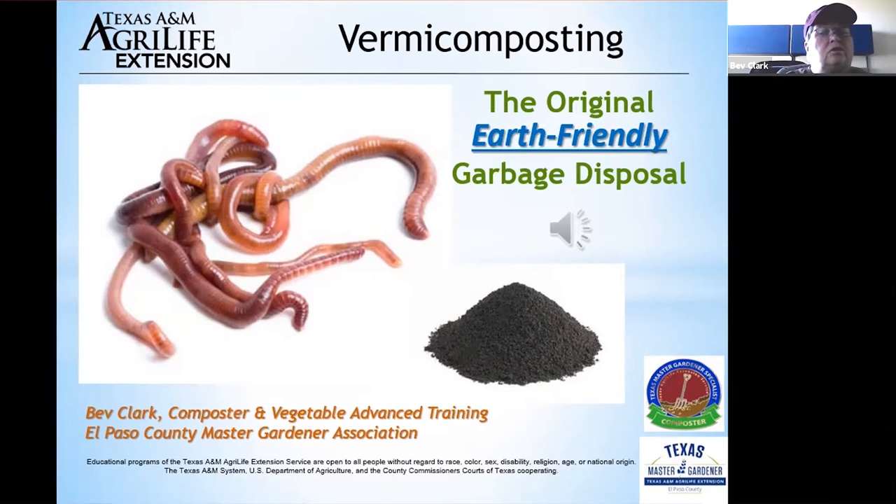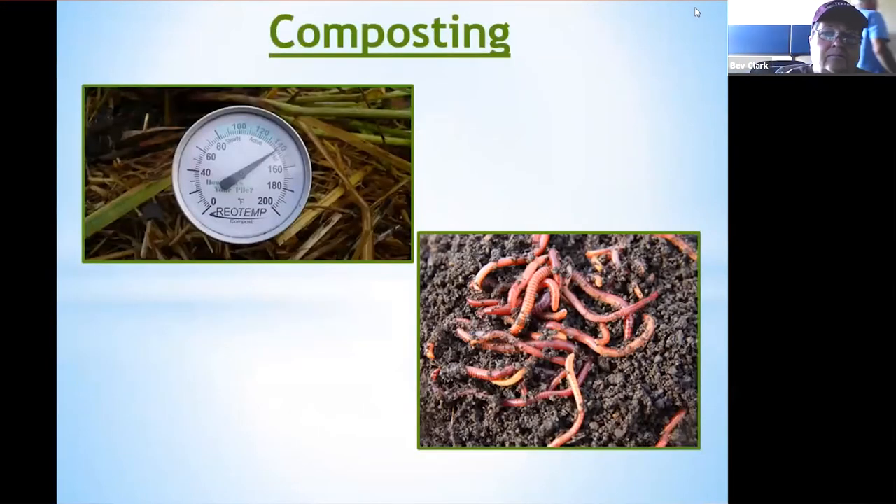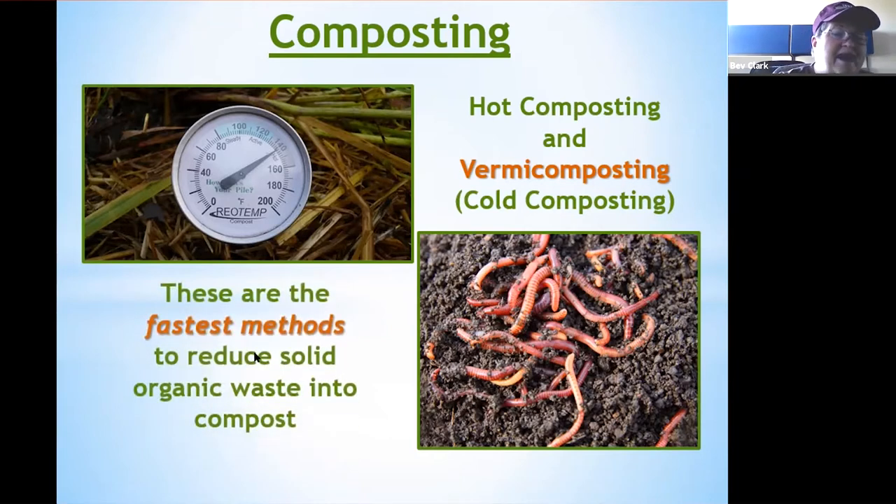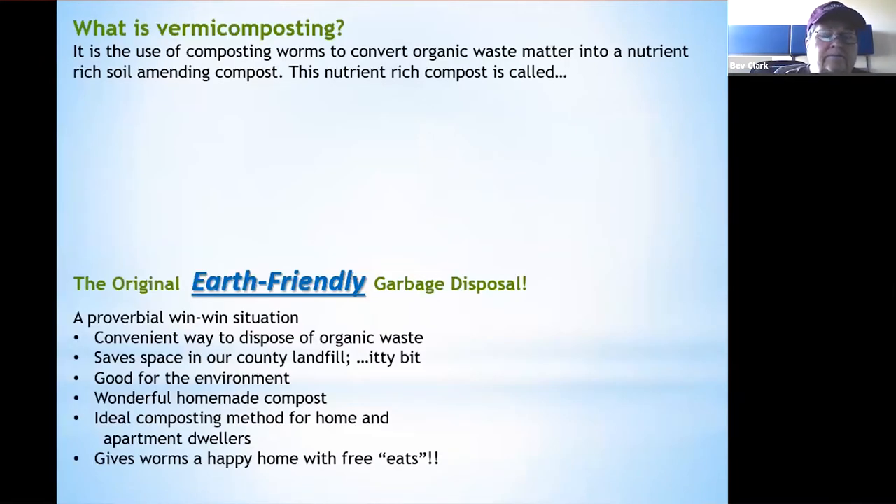Vermicomposting is the original earth-friendly garbage disposal. There are two very good types of composting: hot composting and vermicomposting, which is also a cold composting method. These are the fastest methods to reduce solid organic waste into compost.